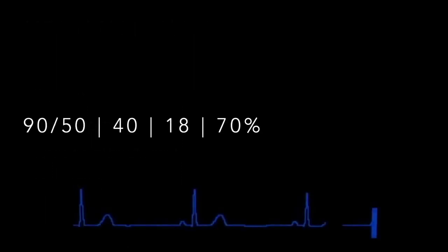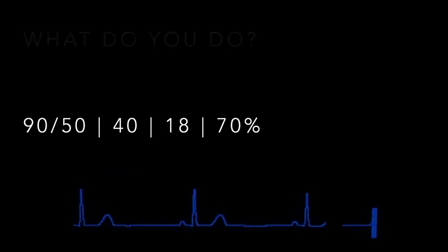Now the pressures are starting to drop — 90 over 50 — and what's even more concerning is the heart rate is starting to drop. Over years of practice, a slow heart rate is one of the scariest vital signs because it's really hard to fix. Heart rate of 40 is not good. The vent is running at 18 breaths per minute but the sats keep dropping. This patient has severe head, face, chest, and abdominal trauma with vitals going sideways.